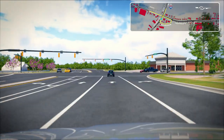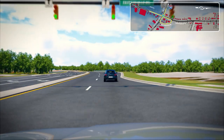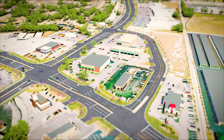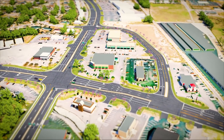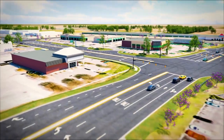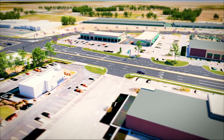While this movement is physically longer, computer models indicate that it will take less time to make this maneuver and will significantly improve operations at the main intersection. Signs and pavement markings will assist drivers with making this movement. It is also important to note that this is one of the lowest volume movements at the main intersection, and this is also not the only way to access I-95 from Fayetteville Road.